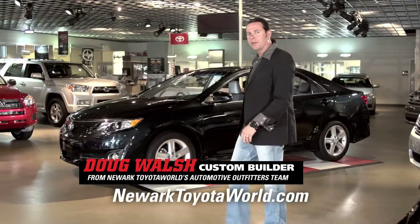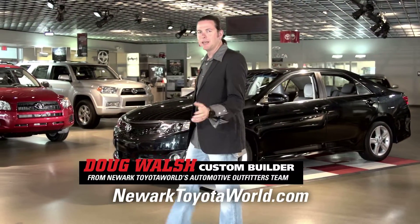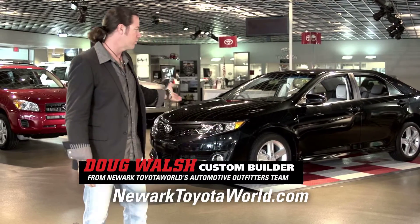As a custom builder, I was blown away by the redesign of the all-new 2012 Camry inside and out. The only thing I can say, it's worth checking out.